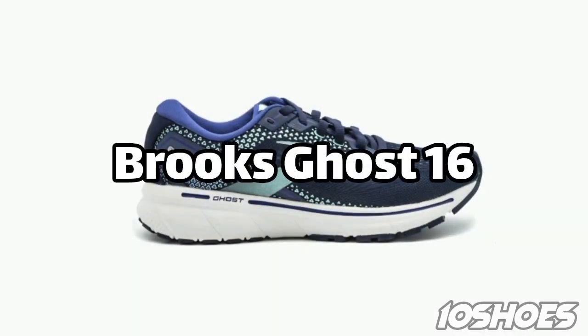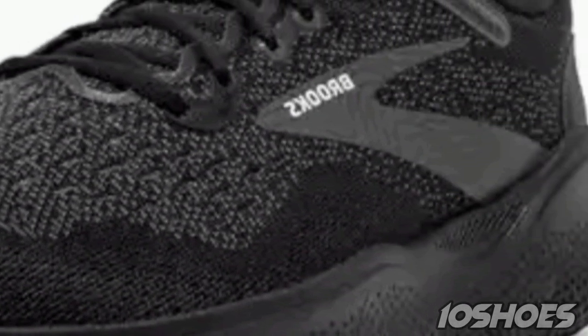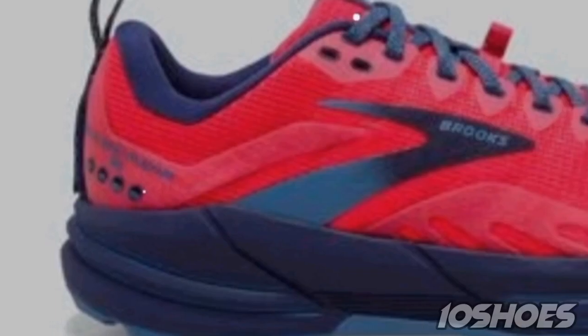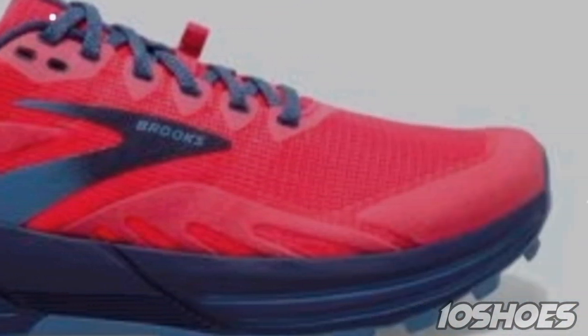4. Brooks Ghost 16. The Brooks Ghost 16 is known for its versatility and plush cushioning. Its DNA Loft midsole provides a soft and responsive feel, making it a favorite among neutral runners for both training and racing.